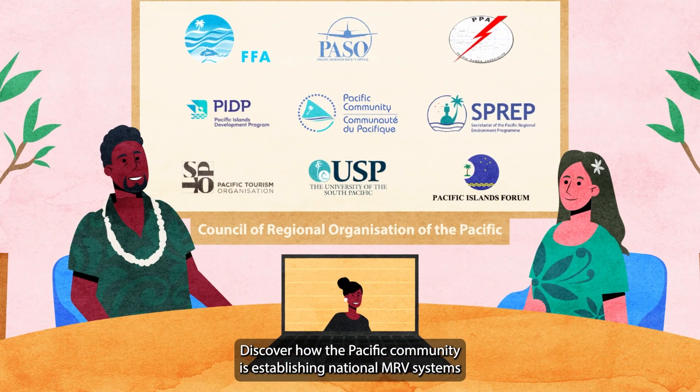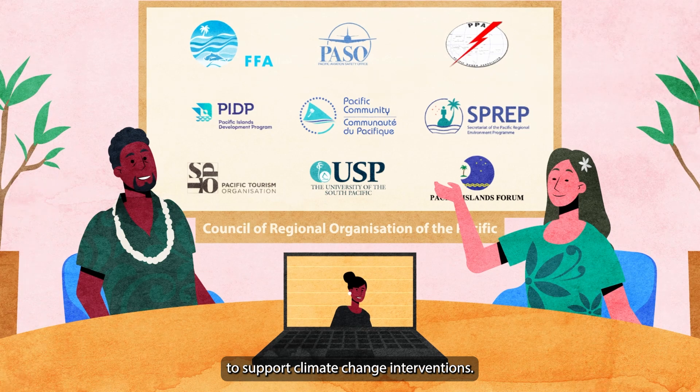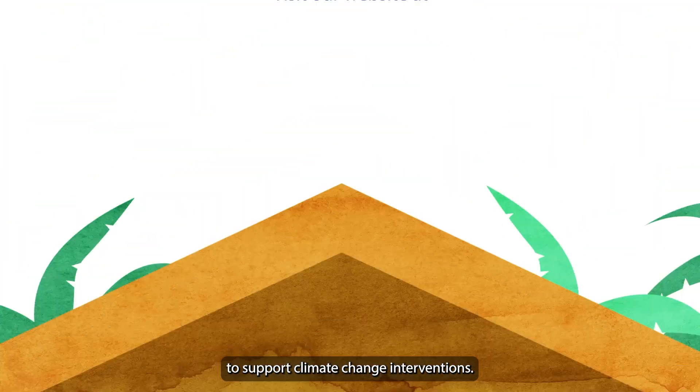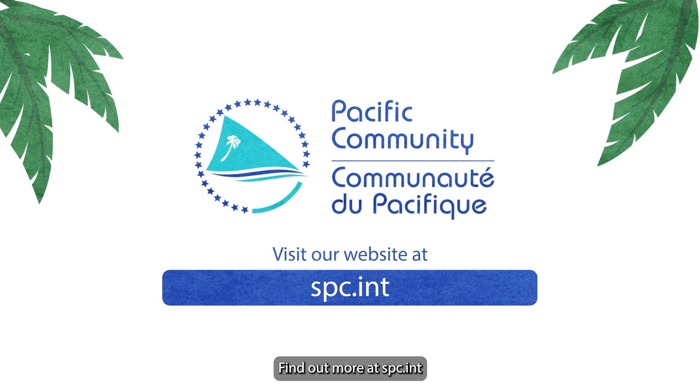Discover how the Pacific community is establishing national MRV systems to support climate change interventions. Find out more at www.spc.int